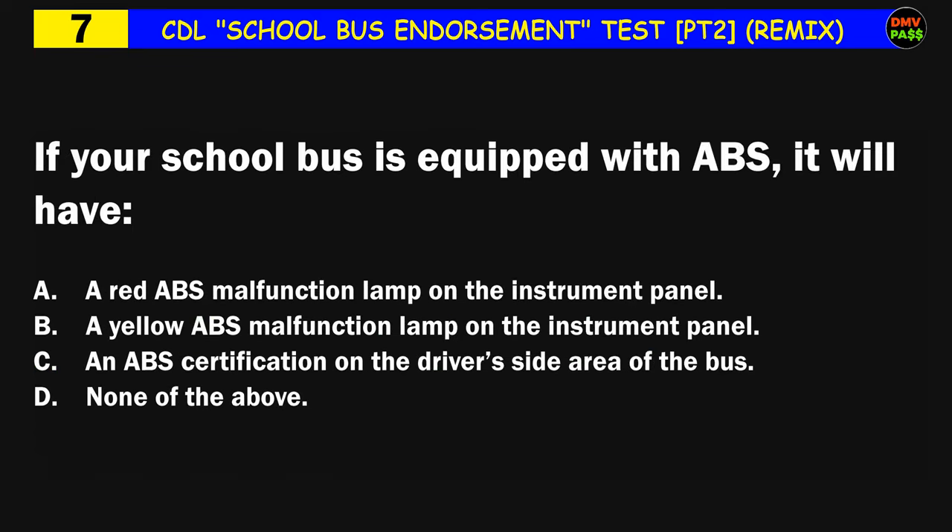Question number seven: If your school bus is equipped with ABS, it will have: A) a red ABS malfunction lamp on the instrument panel, B) a yellow ABS malfunction lamp on the instrument panel, C) an ABS certification on the driver's side area of the bus, D) none of the above. The correct answer is B: a yellow ABS malfunction lamp on the instrument panel.